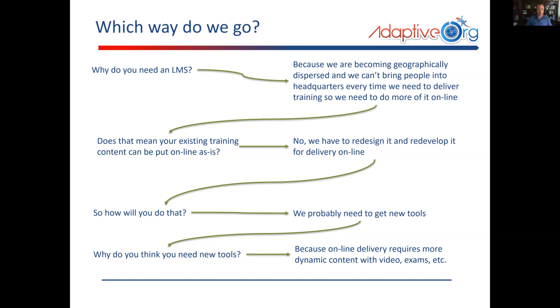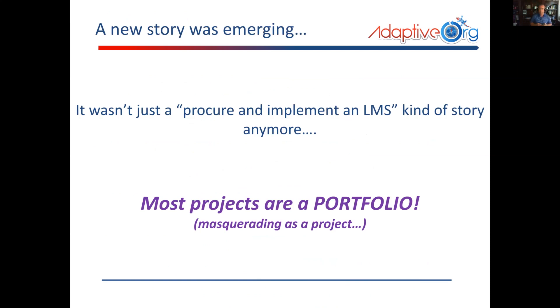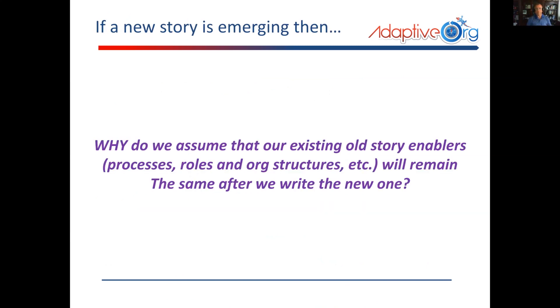How do you do that? Well, we'll probably need new tools. Why do you think you need new tools? Because online delivery requires different content and so on. The more questions you ask, it leads to more questions. And as you read through these — slides will be provided later — you start to realize a new story was emerging. It wasn't about procuring and implementing an LMS anymore. And the other thing that became obvious was that most projects really are a portfolio masquerading as a project.